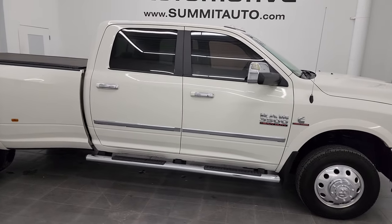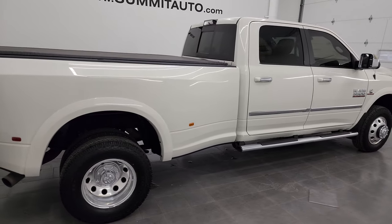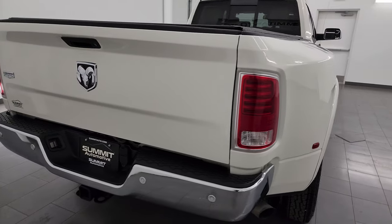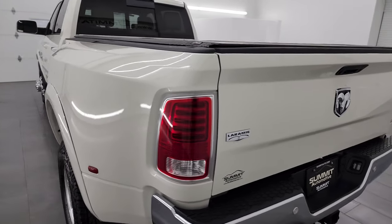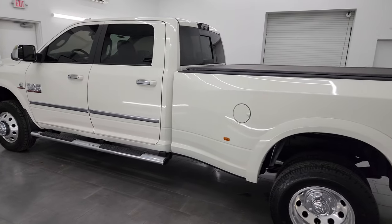Hey, this is Brett and this 2016 Ram 3500 Crew Cab Long Box Dual Rear Wheel Laramie is stock number 24T14A. I am here at Summit Automotive in Fond du Lac, Wisconsin, your new and used heavy duty truck and Ram headquarters.